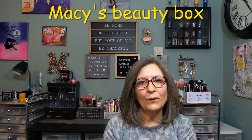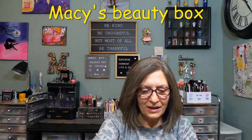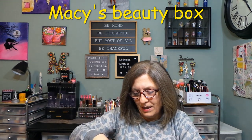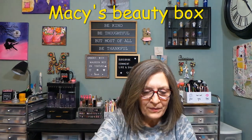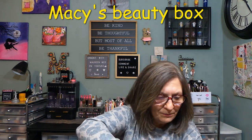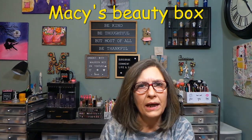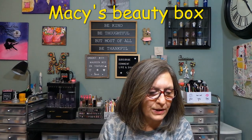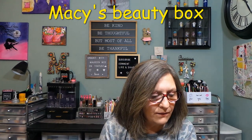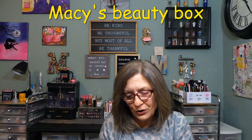Hey everyone, thanks for stopping in today. I have my Macy's beauty box and I've had this for a few days. I love this box — it has proven to be a good value worth the money. It's $15 a month, you sign up on Macy's.com. You can receive a $5 off a future purchase of beauty products or $10 off a $40 purchase. You get five deluxe samples and most times a bonus product.